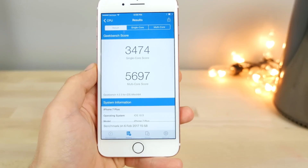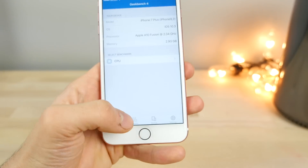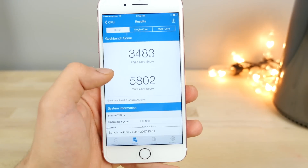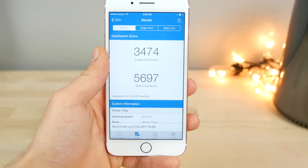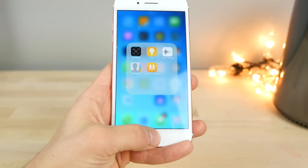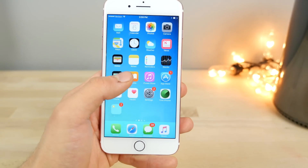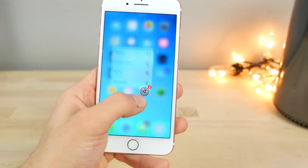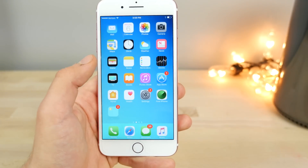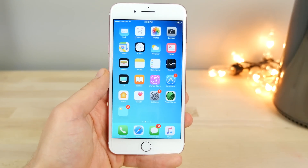Lastly, the Geekbench scores: I got 3474 single-core and 5697 multi-core. Before it was 5802 and 3483, so a little bit down but not by much. Pretty good numbers, but overall it feels fantastic — very speedy, responsive, and I'm liking where it's going. The biggest change for me is that it reduces file system requirements so you actually get more storage back with this update. I'll keep you updated on any more news and features — thanks so much for watching.